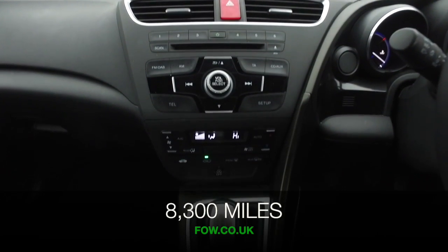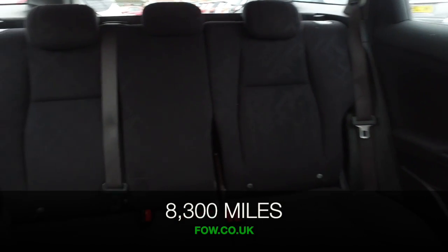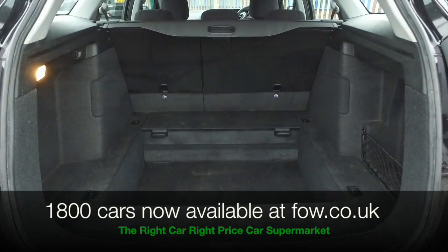And inside, a very smart cabin with lots to keep you happy. Very comfortable cloth seats, and I think you'll feel quite at home behind the wheel. Bluetooth on board, decent sounding music system, and climate control.